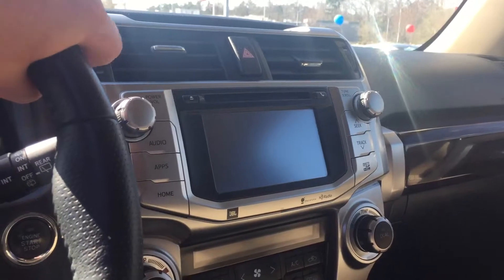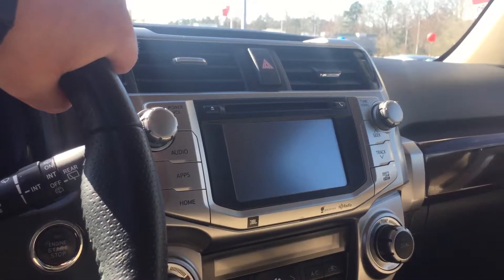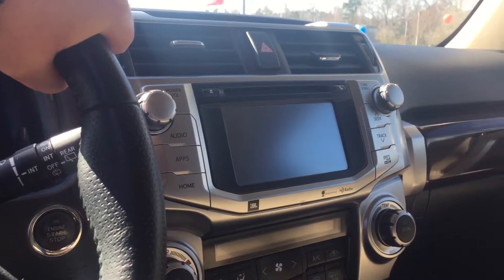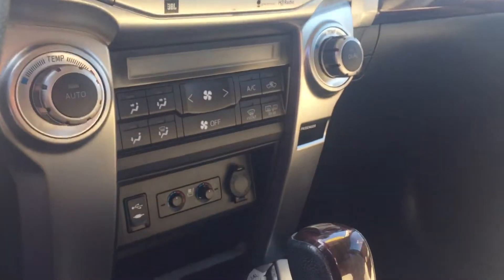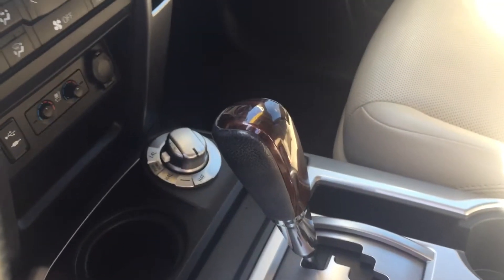It's got the Entune audio system with navigation, backup camera, Bluetooth, AM/FM, and XM radio. It also has JBL audio, which is really nice. You've got dual climate control and heated and air-conditioned seats.